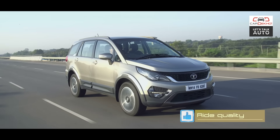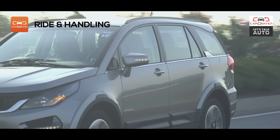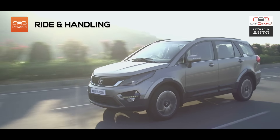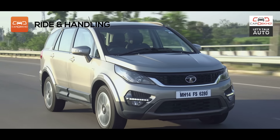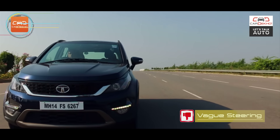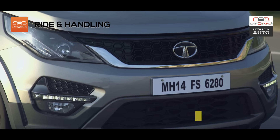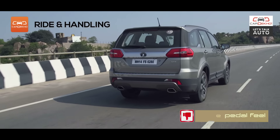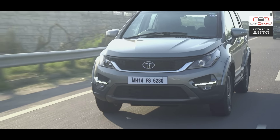What impressed us hugely is the ride quality — it demolishes potholes and doesn't let the cabin get upset easily. We think the Hexa is a great choice for the chauffeur driven, especially in its 6-seater avatar. But there are two key aspects that feel slightly underwhelming: one, the steering, which feels vague while tracking straight; and two, the brake pedal, which keeps you guessing. But it does handle rather well for something that weighs over 2 tons, and there's enough safety tech to keep you safe.